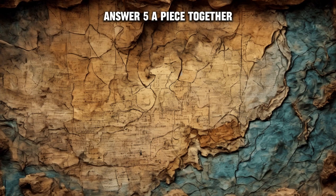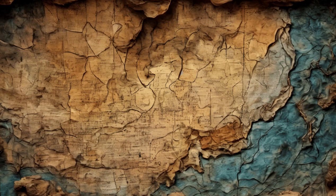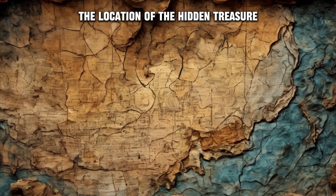Answer five: A) Piece together the torn map to reveal its contents. Explanation: Piecing together the map may provide information about the location of the hidden treasure mentioned in the manuscript.